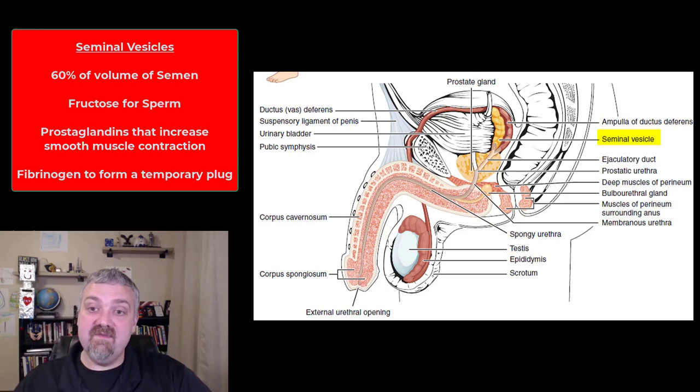The third thing that comes from the seminal vesicles is fibrinogen. Hopefully you recognize that term — when fibrinogen becomes fibrin, we have clots. So it's going to form a temporary clot or plug that will help hold semen inside the vagina and the female reproductive tract, giving it time to get the sperm to its destination. The secretions from the seminal vesicles are also slightly alkaline to neutralize the acidity of the male urethra.